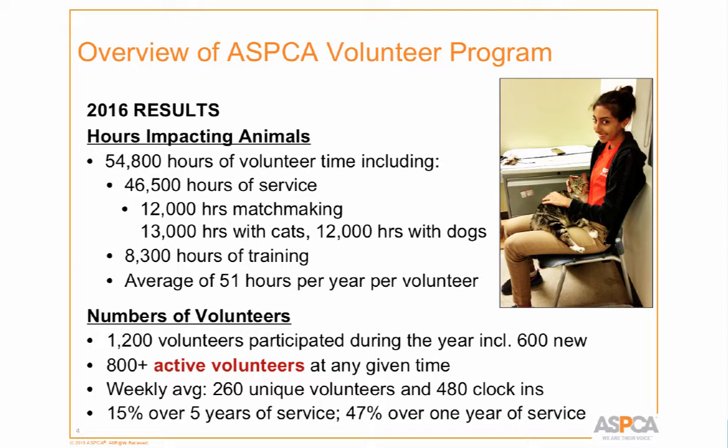Fifteen percent of our volunteers have been with us over five years — not a bad number, but it could be better. Forty percent have over one year of service. Our retention rate is not quite 50%, and that's something we definitely want to work on.